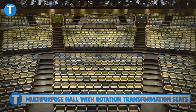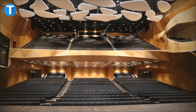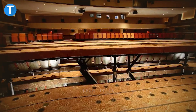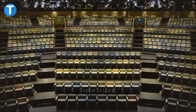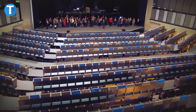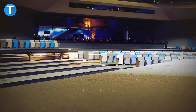Multipurpose Hall with Rotation Transformation Seats — this is a smart, multipurpose hall built with orchestra lifts, stage lifts, and a beautiful architectural structure. The hall has seats that can be turned around, two large stage lifts, and a wall that can be moved, making it ideal for both formal and casual events. Within 10 minutes, the whole hall can be changed into a cabaret, a flat floor, or a tiered floor auditorium, giving the venue the flexibility to host different events throughout the day.